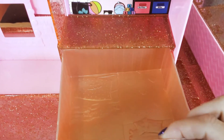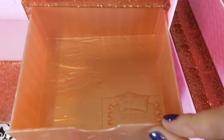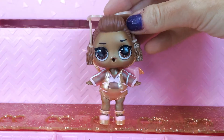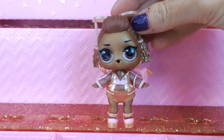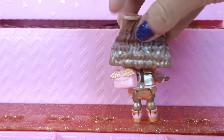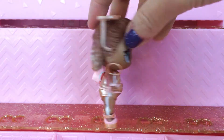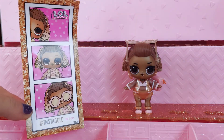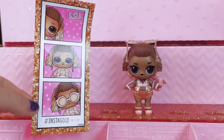So these two drawers, they can be used for storing your dolls or any other accessories you have. She looks awesome! She is my new favorite! I just love her hair and clothes, and her body is just so shimmery! She came with some pictures — it says hashtag Instagold!